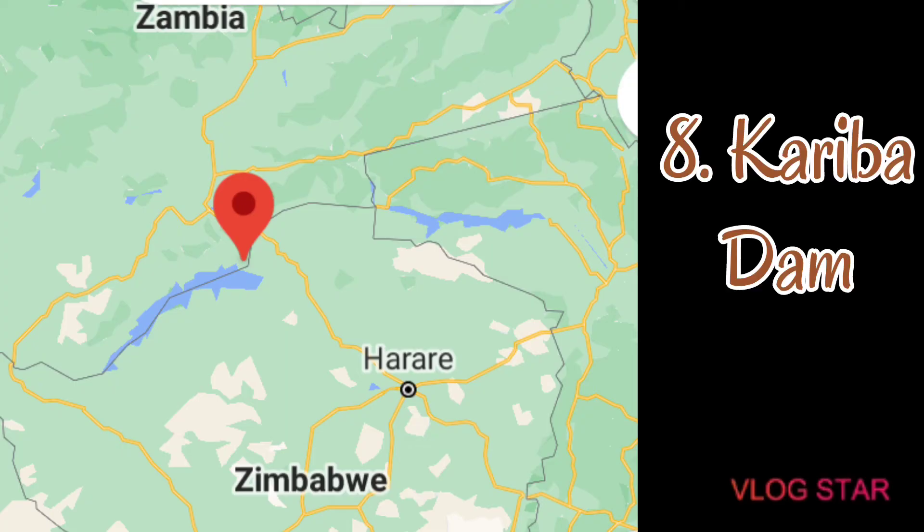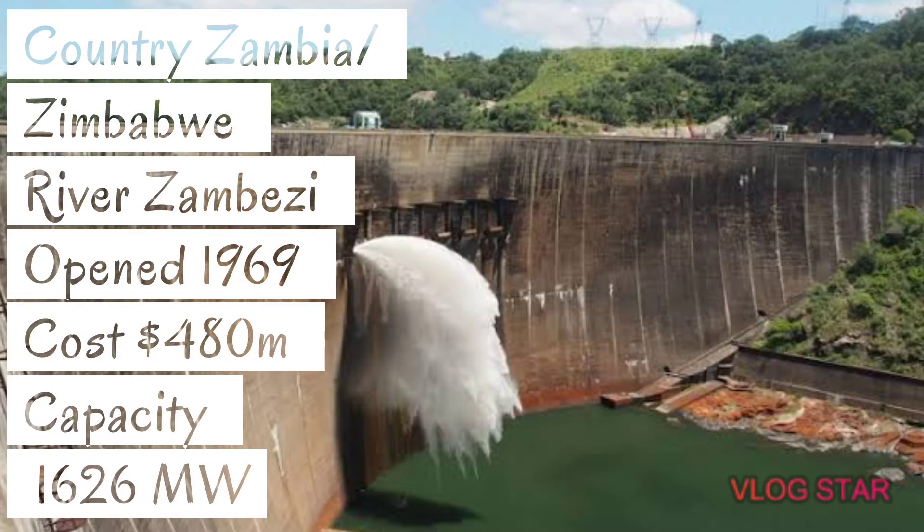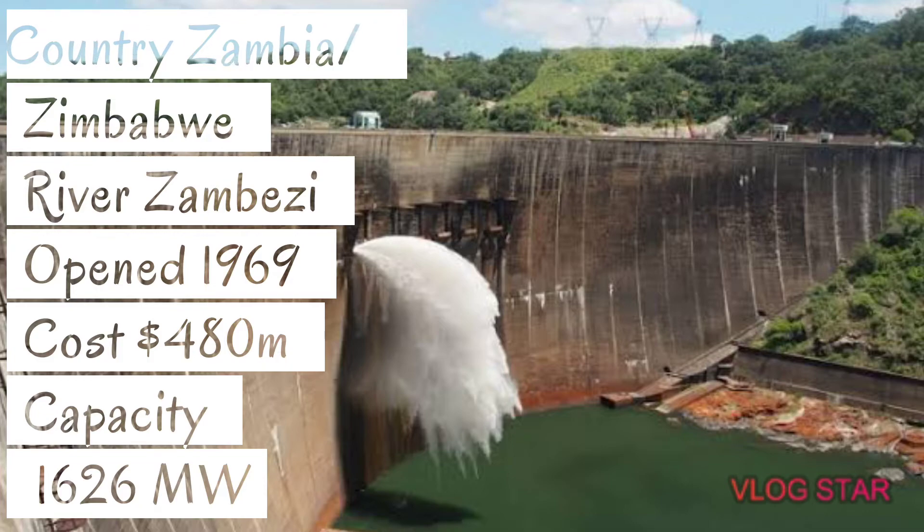The river is the Zambezi. It was opened in the year 1959 at a cost of 480 million US dollars. The power rating of this dam is 1,626 megawatts of power.